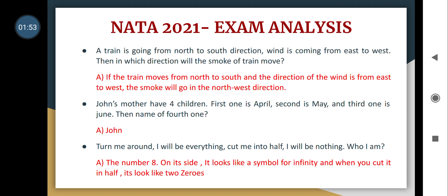Second question: John's mother has four children — the first is April, the second is May, the third is June, so the fourth is John. Then a riddle: turn me around and I will be everything, cut me in half and I will be nothing — who am I? The answer is the number eight: on its side it looks like the infinity symbol, and when cut in half it looks like two zeros.